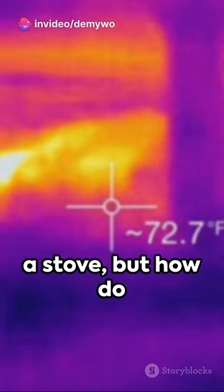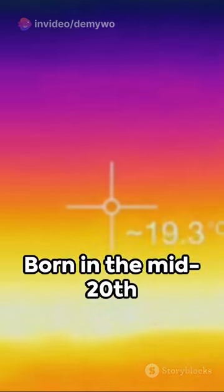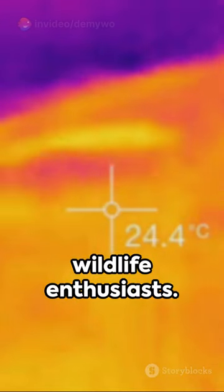Cold as ice, hot as a stove, but how do we see it? Welcome to the intriguing world of thermal imaging cameras. Born in the mid-20th century, they were first used by the military. Now they're accessible to everyone, from firefighters to wildlife enthusiasts.